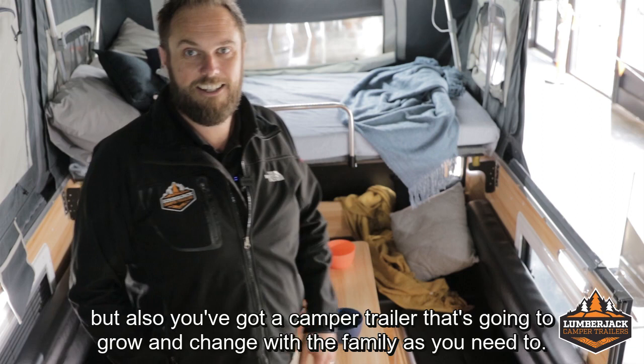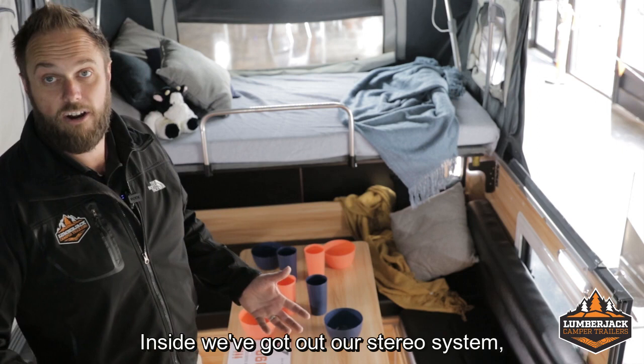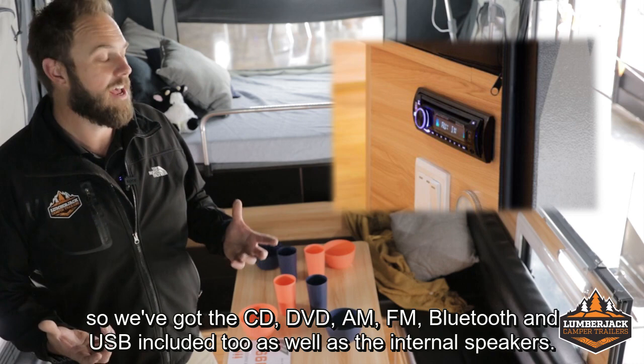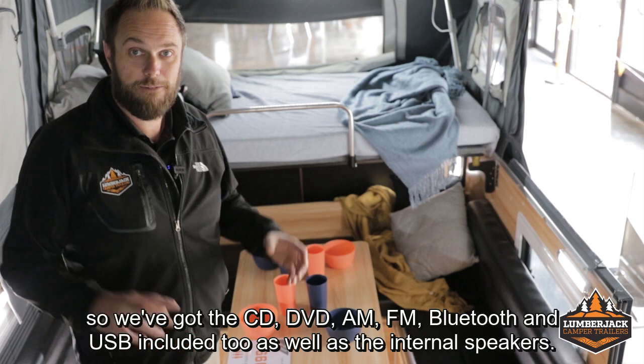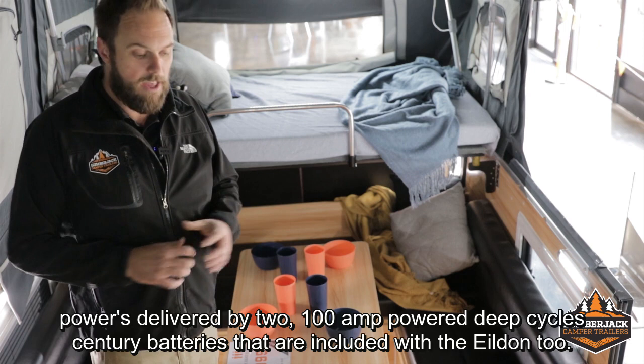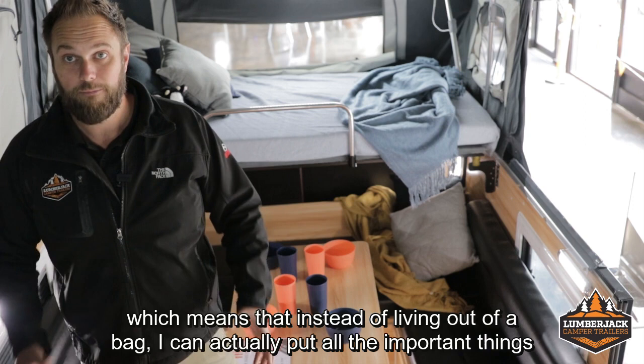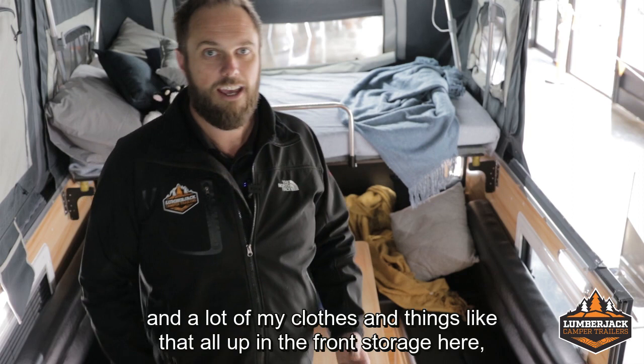The table creates a nice large lounge area in the Yildon with full leatherette cushions that go all the way around. Inside we've got our stereo system — CD, DVD, AM, FM, Bluetooth, and USB included, as well as internal speakers. All the LED lights are included in the Yildon, and that's all powered by two 100Ah deep cycle sensory batteries that are included. Up the front in the bulkhead, there are three really big large storage drawers, perfect for those everyday items, meaning instead of living out of a bag, you can put clothes and important things in the front storage, nice and easy to access.